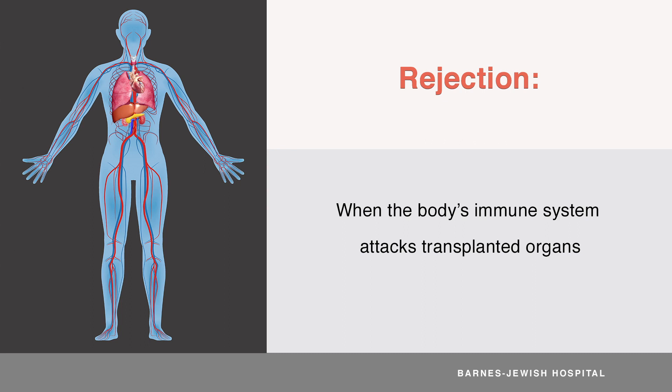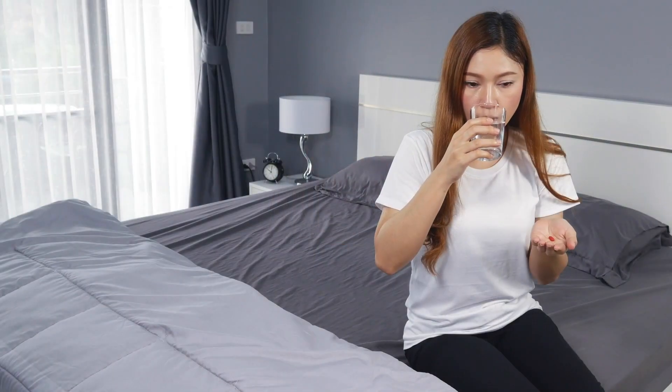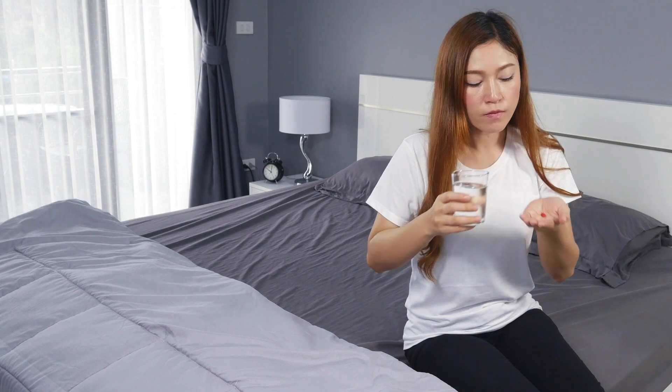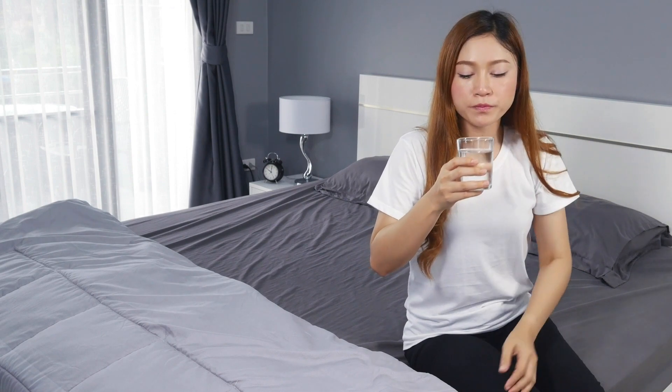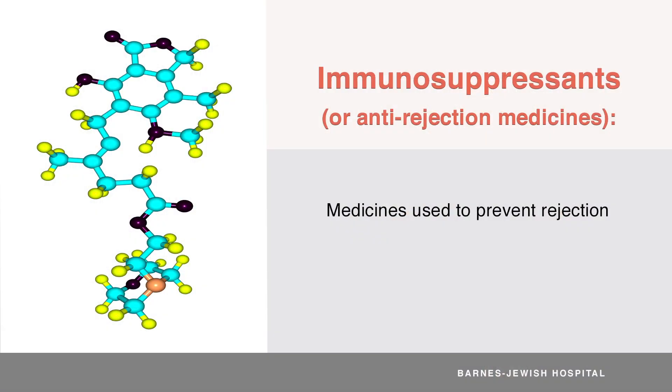We care about rejection since it can damage your new organ and cause it not to work as well or for not as long. We want to do everything we can to prevent this from happening. The only way to prevent rejection is with medicines. The medicines we use to prevent rejection are called immunosuppressants, also referred to as your anti-rejection medicines. They work to suppress the immune system to try to prevent it from attacking your newly transplanted organ.